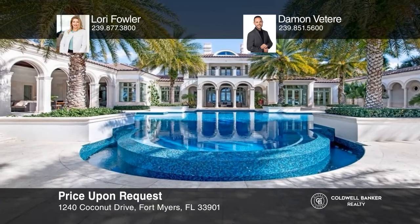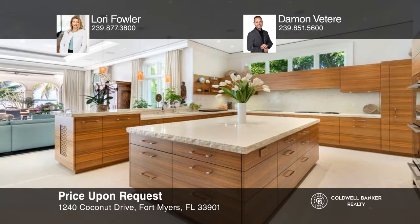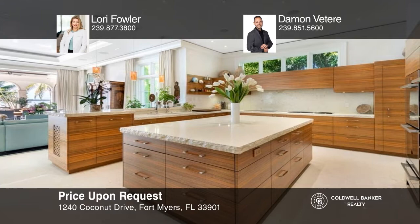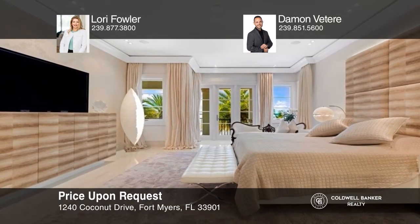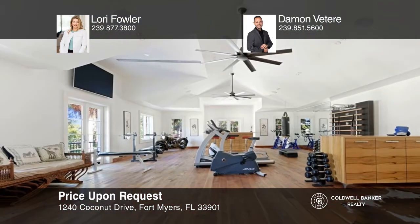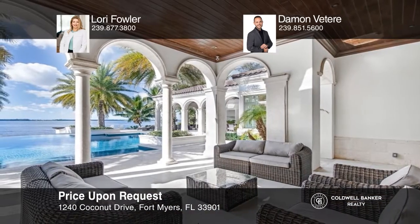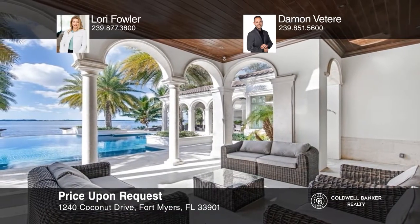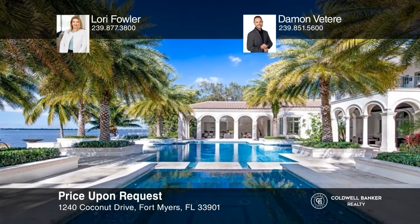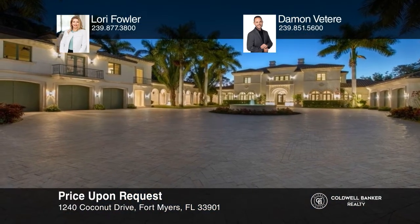Ideally situated on over two acres of private waterfront property in iconic southwest Florida, this estate offers pristine Palladium-inspired architecture, world-class amenities, and bespoke European finishes. Featuring a professional-grade kitchen, a large en-suite primary bedroom, a fully equipped gym, a home cinema and game loft, the estate is designed for year-round indoor-outdoor living with an infinity edge pool, a 16-person jacuzzi, and a private covered boat dock with direct gulf access. Secured and gated, the property also has a three-bedroom guest cottage. Lori Fowler and Damon Viteri can tell you more.